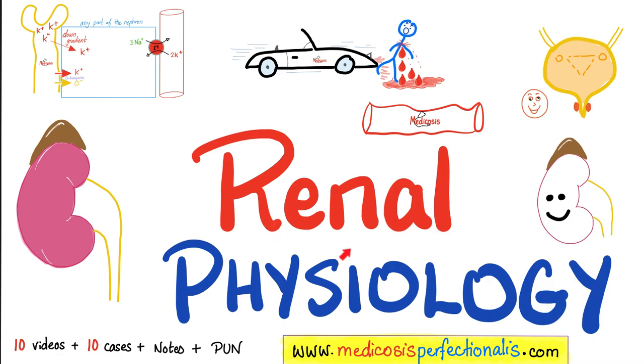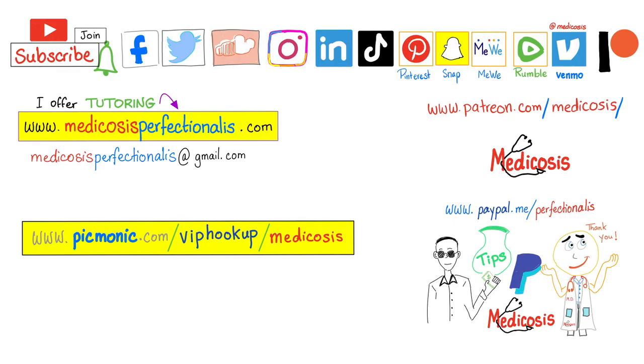If you liked this video, you'll also enjoy my renal physiology course and my high-yields surgery course on my website, medicosisperfectionelis.com. Thank you for watching. Please subscribe, hit the bell, and click on the join button. Go to my website to download my courses. Be safe, stay happy, study hard. This is Medicosis Perfectionellus, where medicine makes perfect sense.